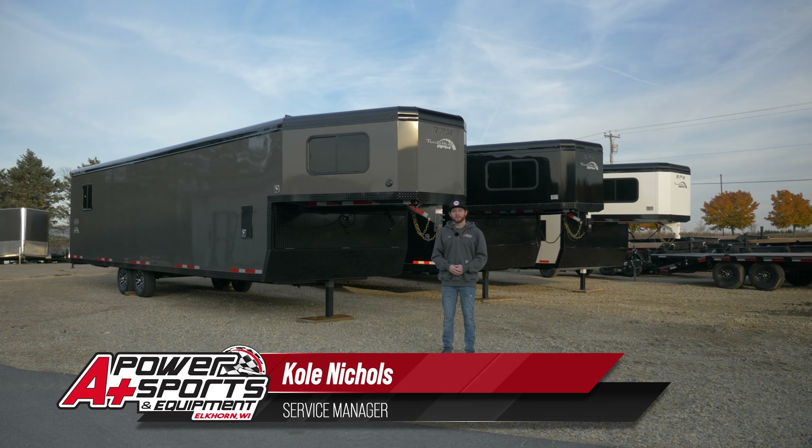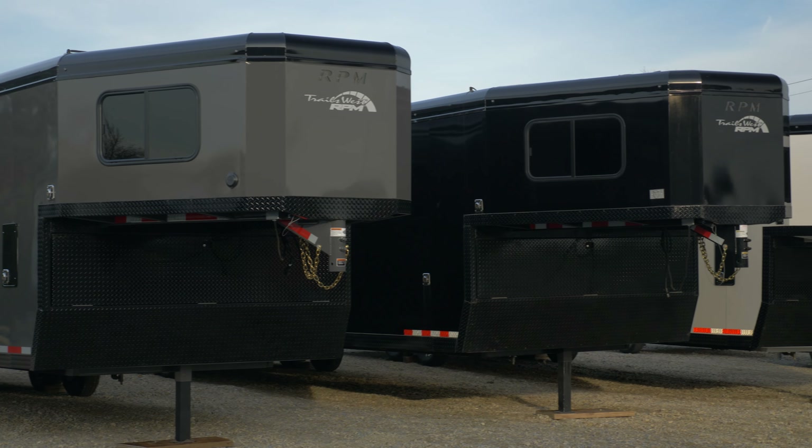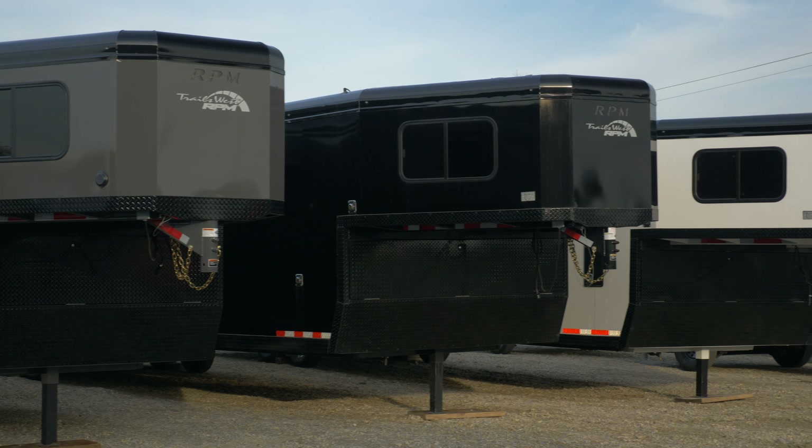Hey everyone, it's Cole from A Plus Power Sports. We have three brand new Trails West gooseneck trailers in stock right now.